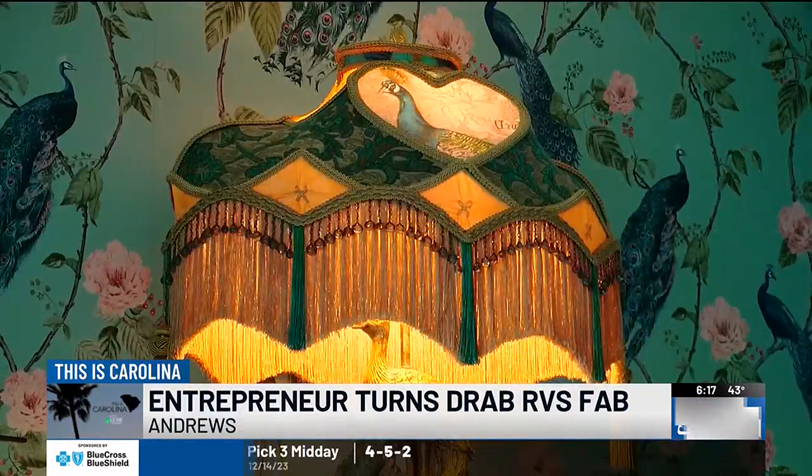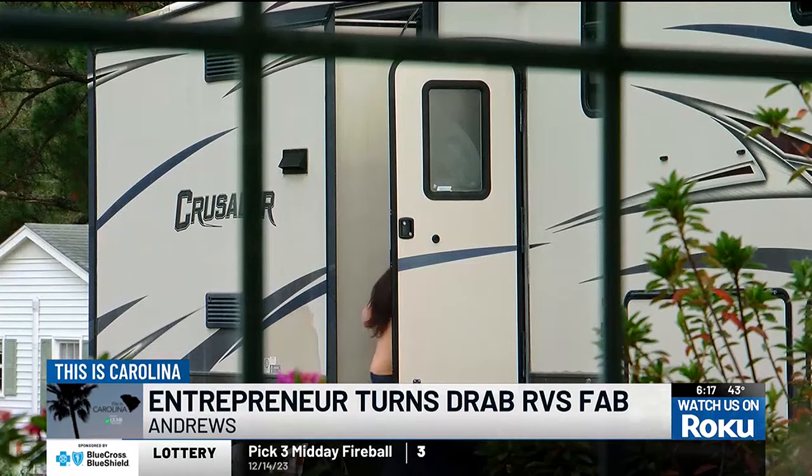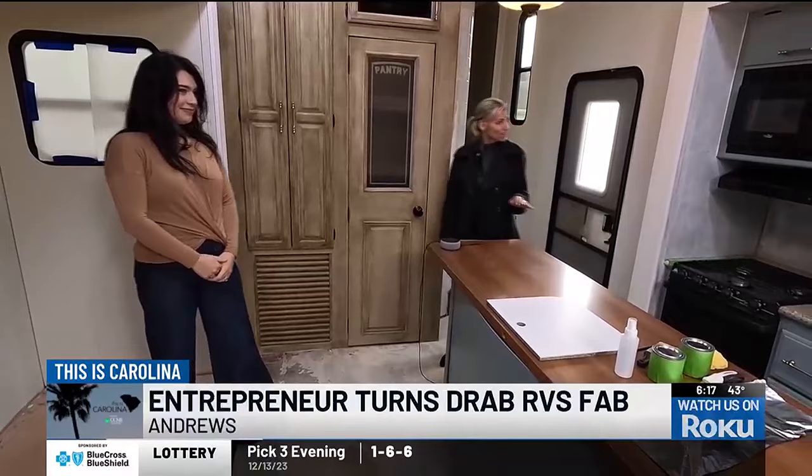She caught the designer bug as a little girl and then worked for her parents' company making elegant Victorian lamps — some you've probably seen before in Disney's new Haunted Mansion movie. 'All the lampshades that you see are ones that I made.' Tessa gave us a tour of the RV and fifth wheel she's remodeling.